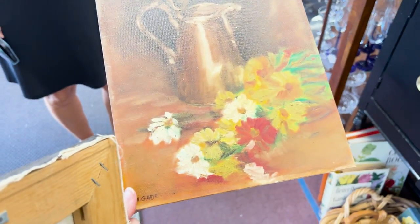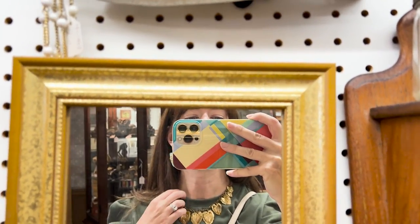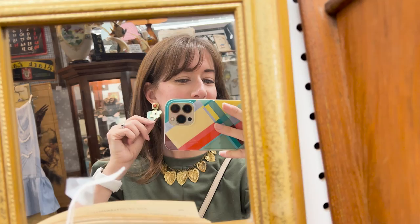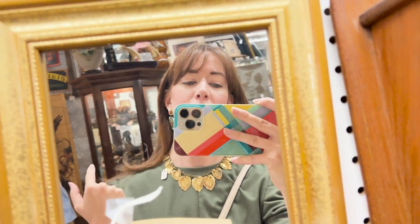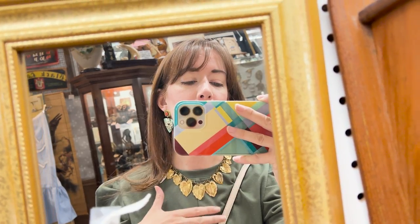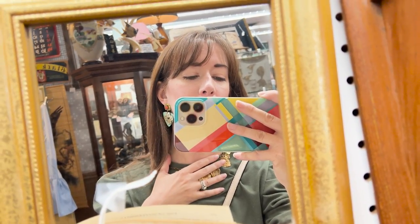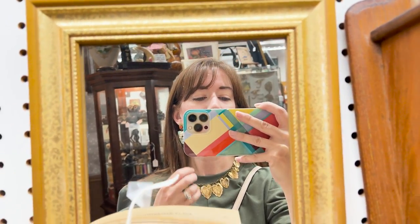You guys know I love vintage jewelry. I just got these the other day when I was out thrifting at the coast. With this necklace you definitely have to embrace the tarnish, but it's like leaves — super cool. I don't know, I have to pick this up too.